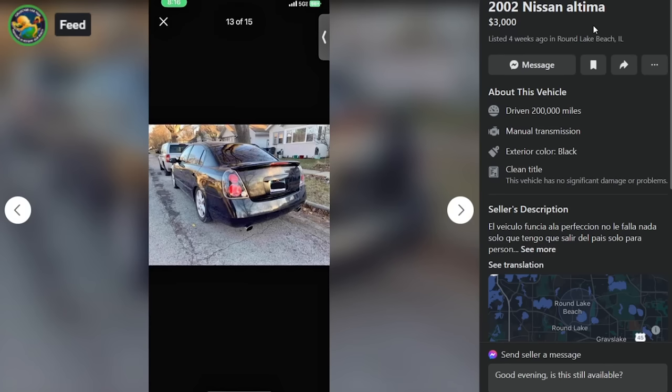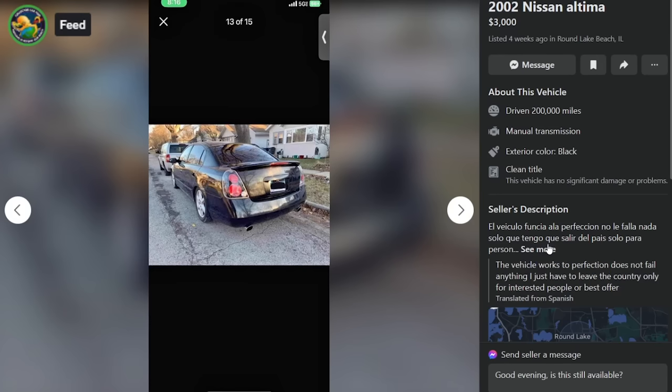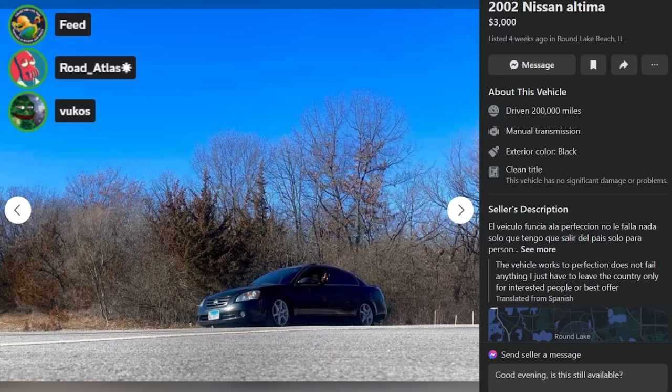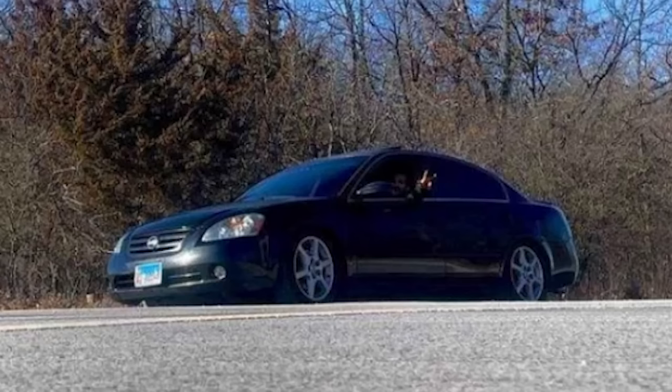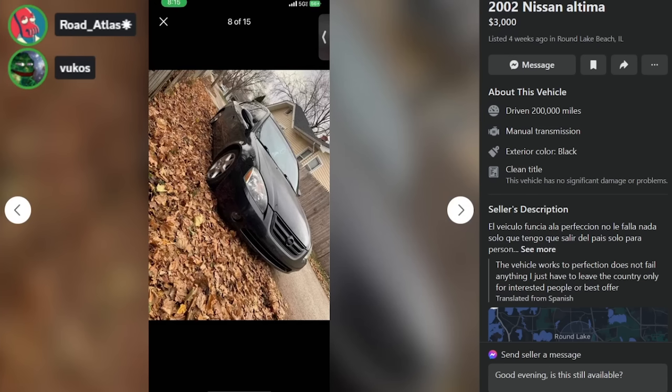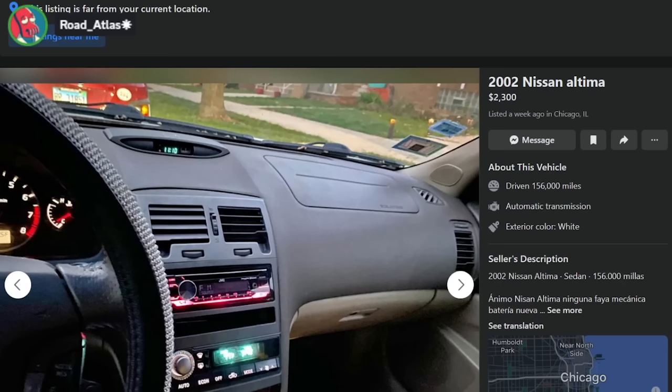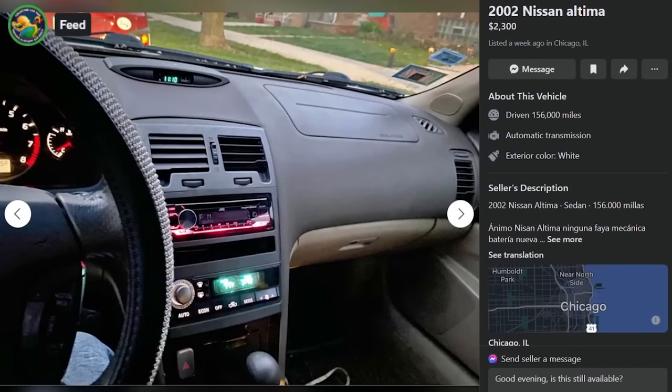Here is a 2002 Nissan Altima, $3,000, four weeks ago in Round Lake Beach, Illinois. The translation of the listing: 'The vehicle works to perfection, does not fail anything — I just have to leave the country.' He got deported. Crimes were committed with this vehicle. He's been gone a month so it's sitting somewhere in Round Lake Beach, Illinois — go pick it up.